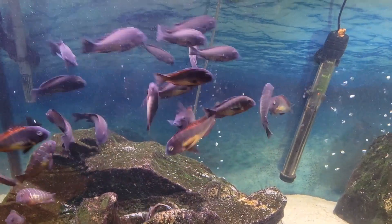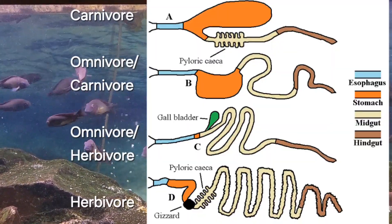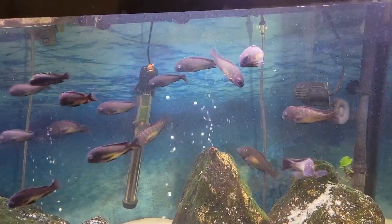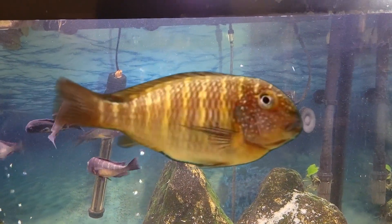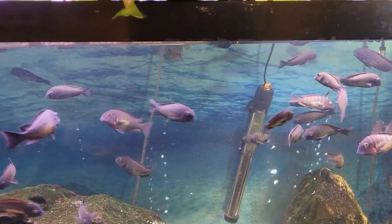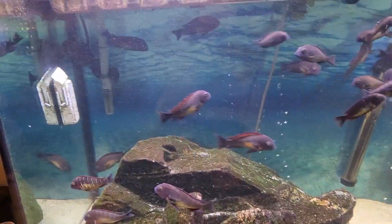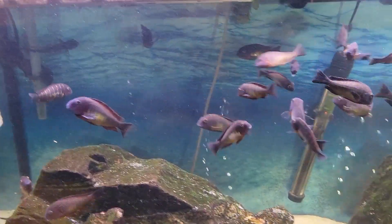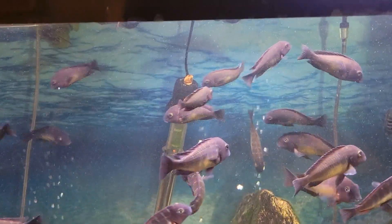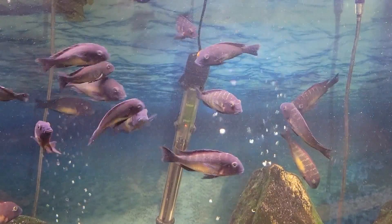If you keep any algae grazer fish, you might know that those fish have a long intestinal tract and they're more susceptible to bloat if they're fed the wrong diet. They need to have a diet that is high in vegetables so that everything can flow properly through their digestive system. Those Tropheus are fish that are really hard to keep if you're not careful with the diet and water parameters.